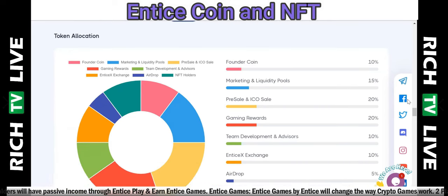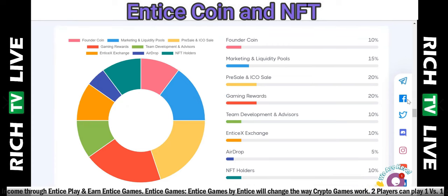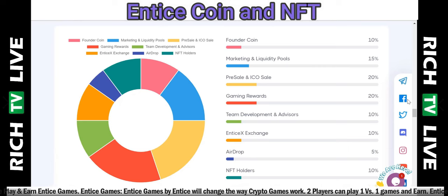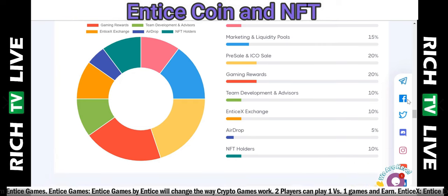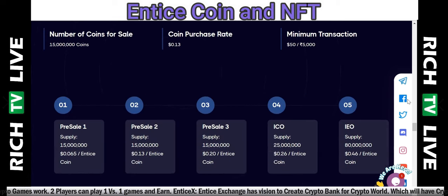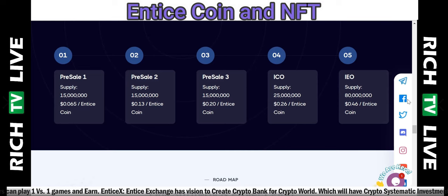One Entice Coin equals 13 cents right now. Looking at the tokenomics and token allocation: Founder Coin 10%, Marketing Liquidity Pools 15%, Pre-sale and ICO Sale 20%, Gaming Rewards 20%, Team Development and Advisors 10%, Entice X Exchange 10%, Airdrop 5% (essentially free coins), and NFT Holders 10%. Pre-sale details: started May 22nd 2022, ends July 22nd 2022, 15 million coins on sale at 13 cents, minimum transaction $50, maximum $5,000, acceptable currency: MATIC Polygon.